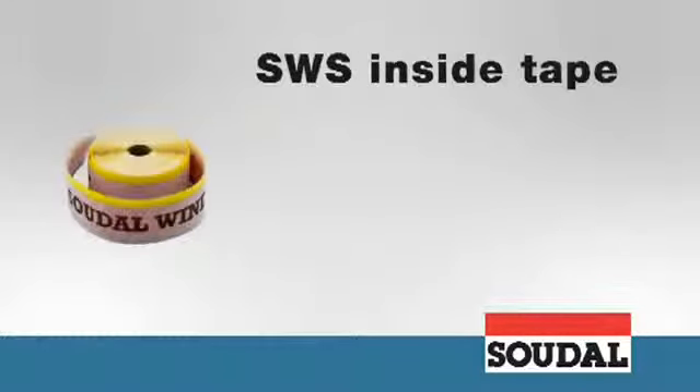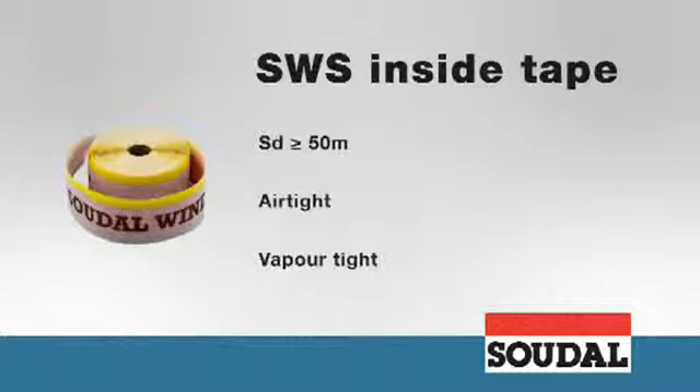SWS Inside Tape is a vapor tight window film with a double sided self-adhesive strip on one side and a butylene strip on the other, that provides an airtight and damp proof seal on the inside.